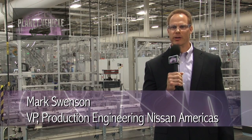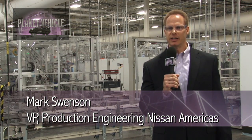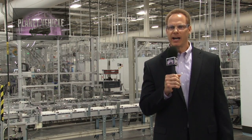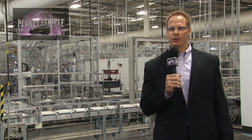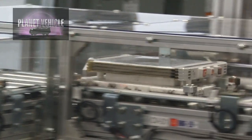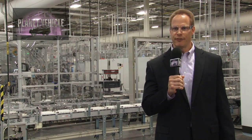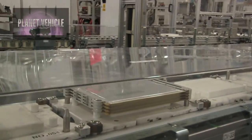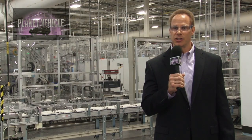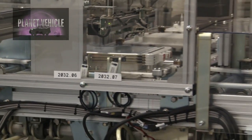Welcome Planet Vehicle to Smyrna's lithium-ion battery plant. My name is Mark Swenson. I'm the vice president of production engineering and I have responsibility for this operation here. We are standing in the largest lithium-ion battery plant in North America. We produce modules, cells, and packs ultimately for the Nissan LEAF zero emission electric vehicle that's produced on site here. This building is about 475,000 square feet and we started production in October of 2012 to support the vehicle launch in December of 2012.